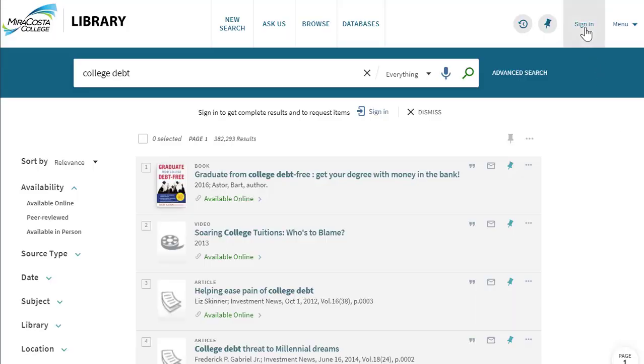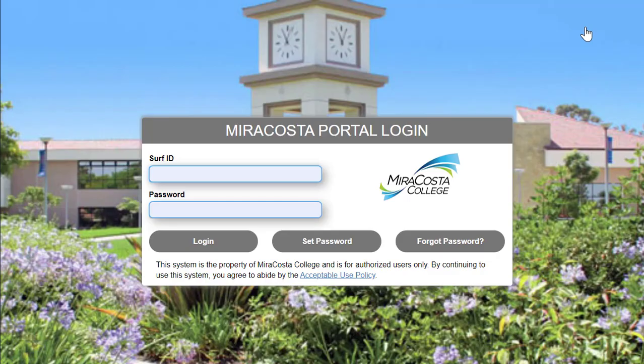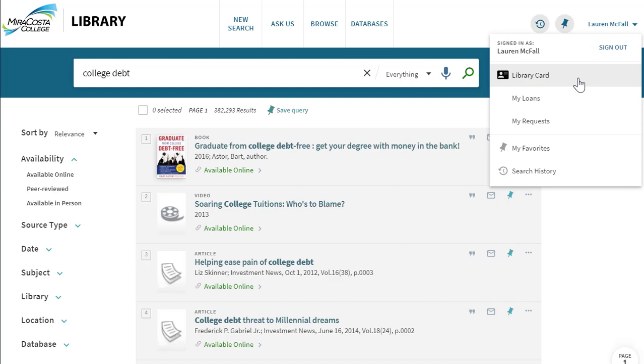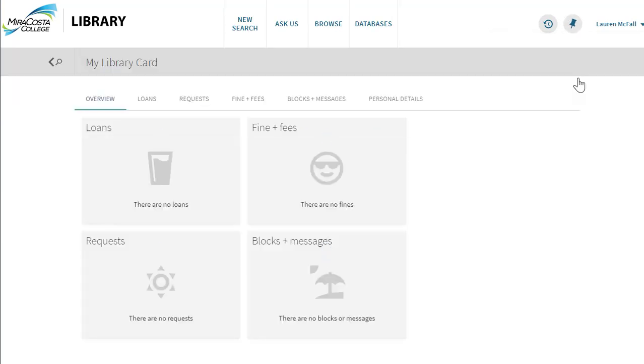The best part is you can use OneSearch anywhere by logging in with your SURF ID and password. Once you're logged in, you can also renew items you have checked out and can even request to have the materials delivered to the MiraCosta campus of your choice.